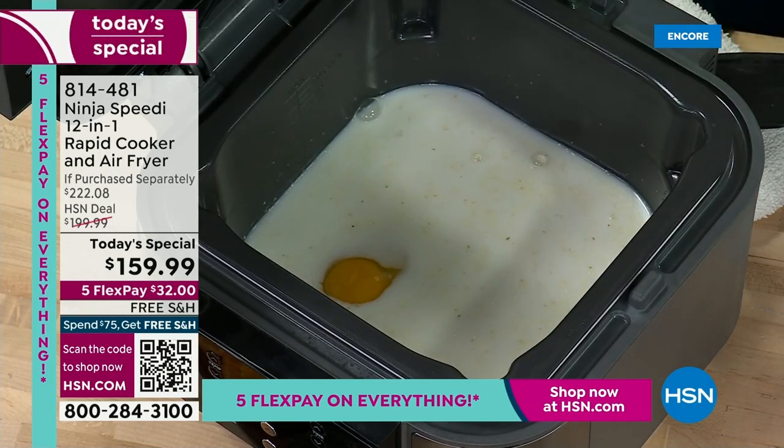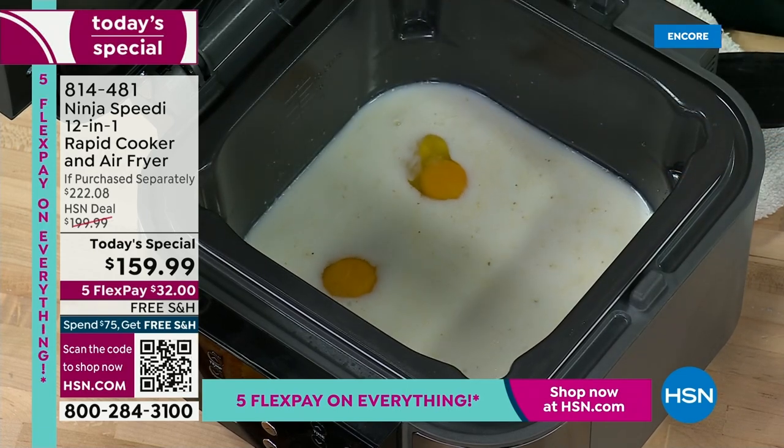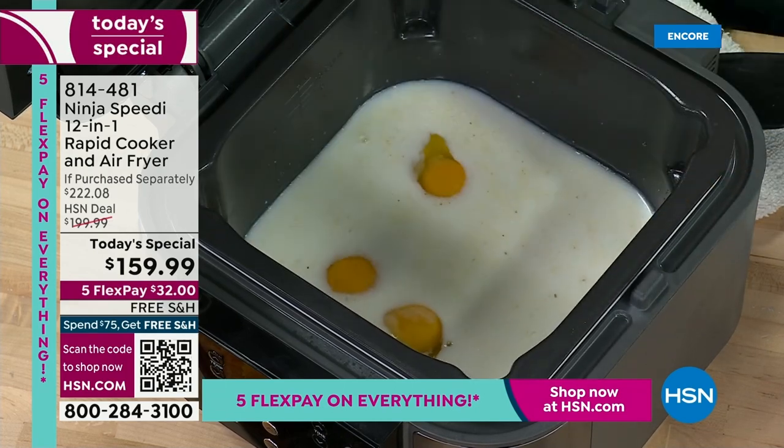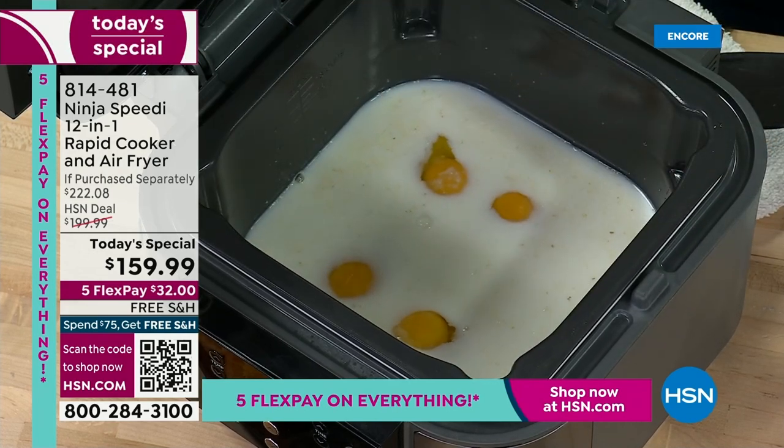Can your air fryer at home do this? Usually you'd have to cook the eggs separately and cook the grits separately. Grits in a pan usually take about 20 to 25 minutes to get nice and thick. This is going to do it in 15 minutes.